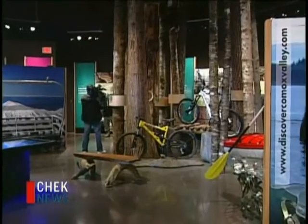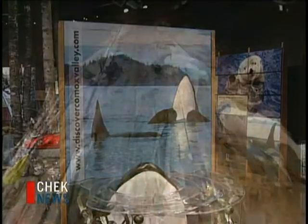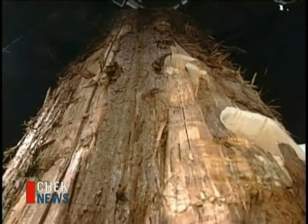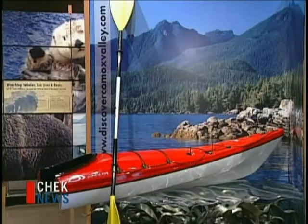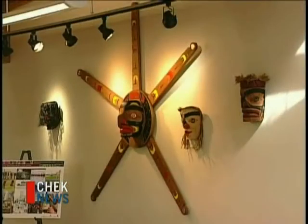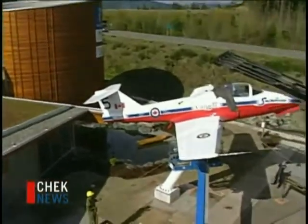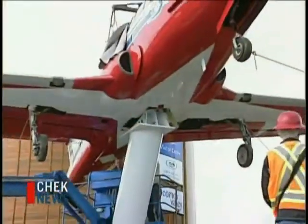The 3.8 million dollar visitor center boasts everything the valley has to offer. What a great boon for the Comox Valley — everyone has just been really impressed. It's really a destination center, and there are so many things that draw people in off the road: the rest stop, the plane, the electric car charger. The visitor center is at the Cumberland Interchange on Highway 19. Opening ceremonies run all day Saturday.